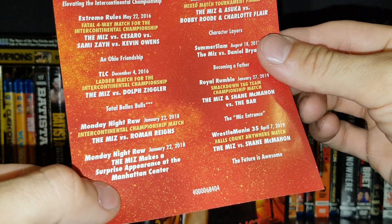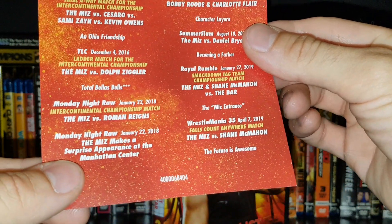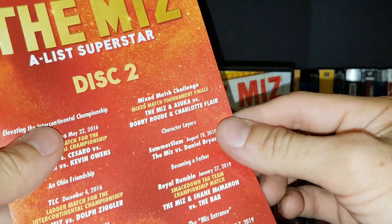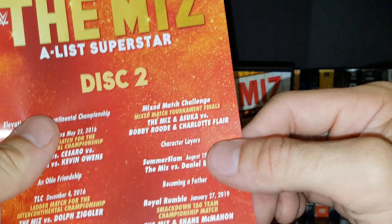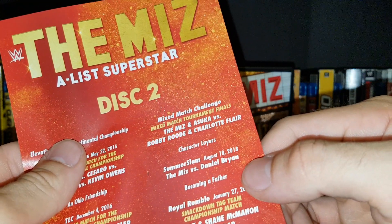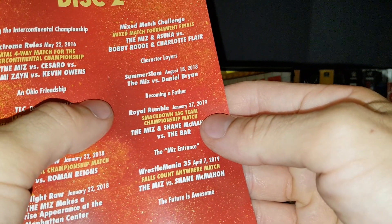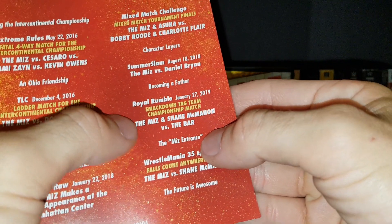We've got an IC title match versus Roman Reigns — I think that was Raw 25. Also the Miz making a surprise appearance at the Manhattan Center, also at Raw 25 — pretty cool how he did that. Then the Mixed Match Challenge: the Miz and Asuka versus Bobby Roode and Charlotte in the tournament finals, that was 2018. Then the Miz versus Daniel Bryan at SummerSlam, and the Royal Rumble 2019 with the Miz and Shane versus The Bar.